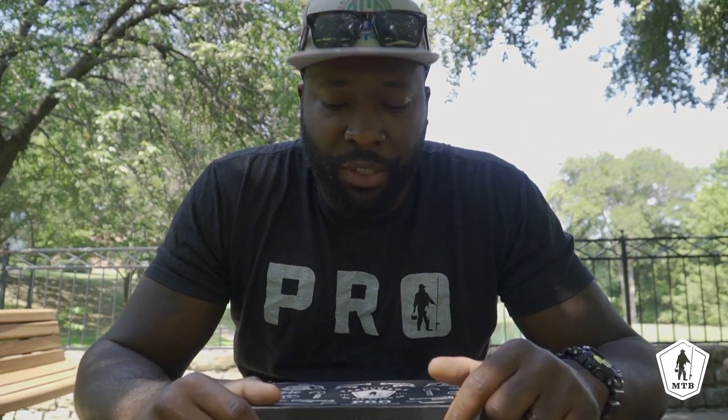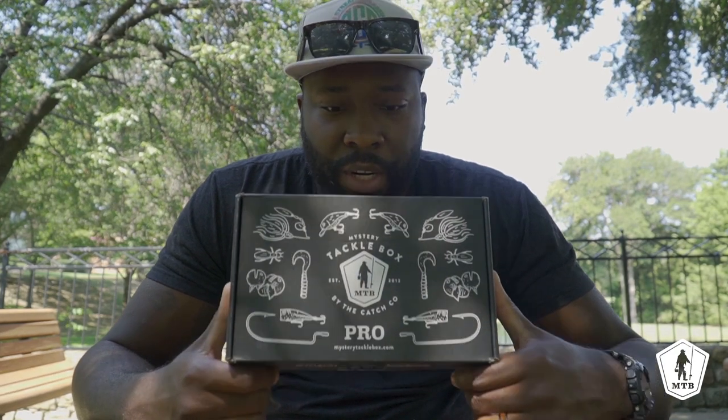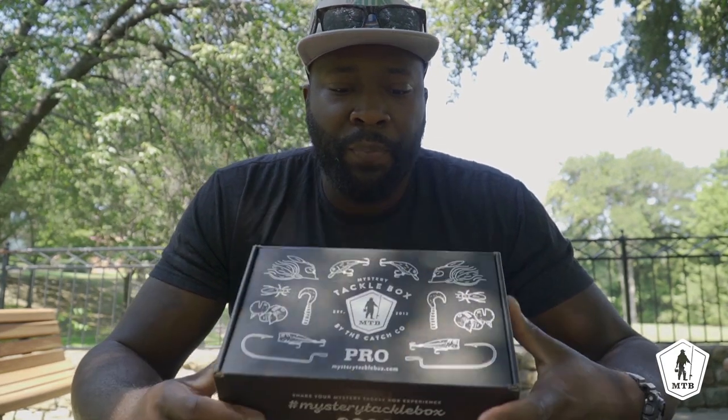There's three tiers — regular, pro, and elite — and there's multi-species boxes all across the board, basically that get you set up for any and everything you need to get out on the water. This is this month's box; we haven't opened it up yet. We're gonna open it up right now and check out what we got going on in here.